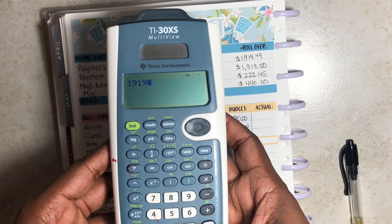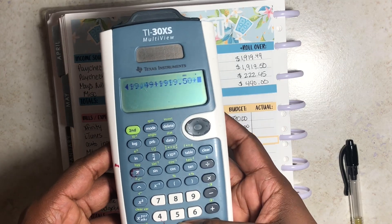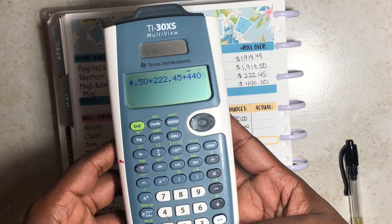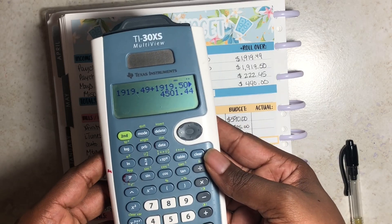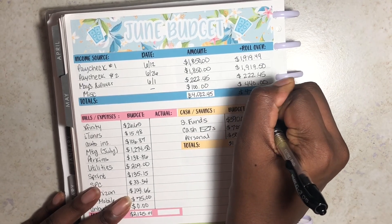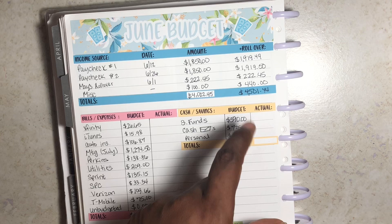Adding those up: $1,919.49 plus $1,919.50 plus $222.45 plus $440 equals $4,501.44. That is the total income I had to work with for this month.